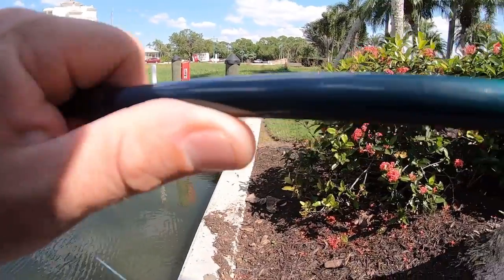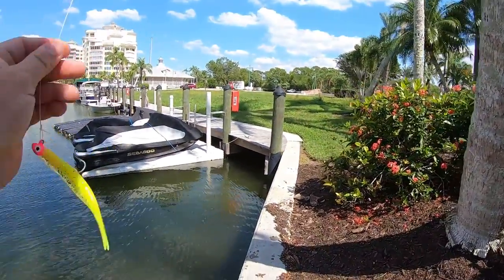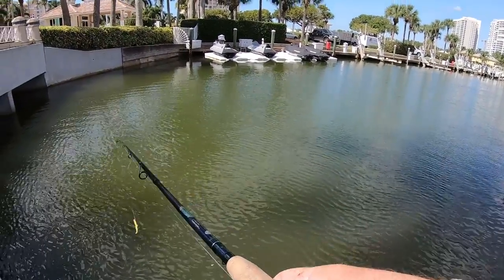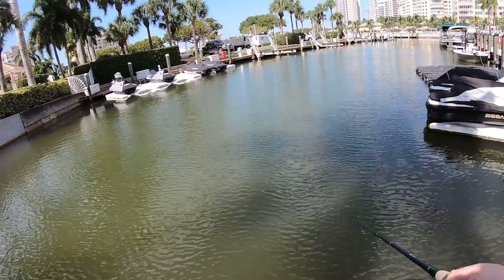So we got an average-size snook, a small snook, and a small jack within about 20 minutes — not too bad, all on one jig. Who needs live bait? Not me. So that was pretty cool guys. I just happened to pull off the side of the road here in Naples, Florida. I had a service job and I had some time to kill, so I figured I'd throw out some artificials and see if I could get lucky. Sure enough, got a couple snook and a little jack crevalle. Thanks for watching and we'll see you on the next one.